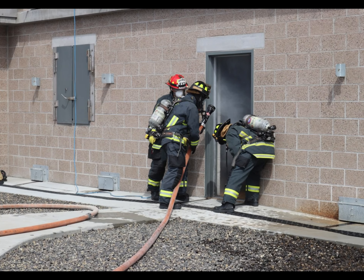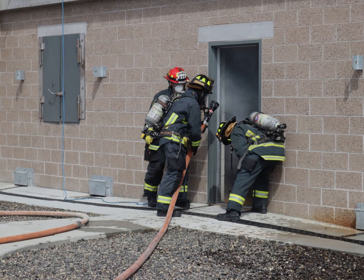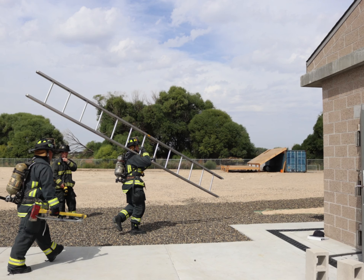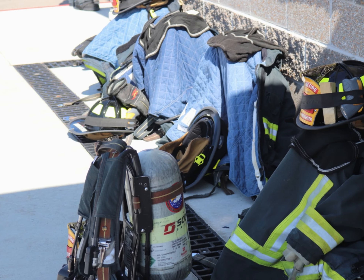Another portion of the live fire training is VES, which stands for Ventilate, Enter and Search. This is done at a window and the recruits practice doing this at ground level and also from a ladder. The recruits do this in all their protective clothing and with their SCBA breathing apparatus.